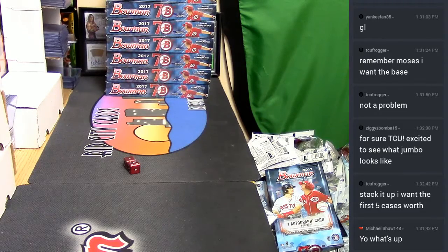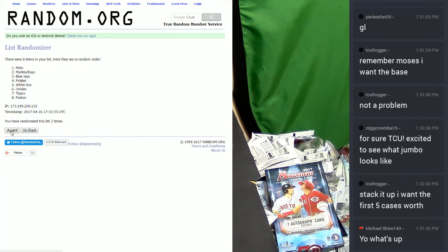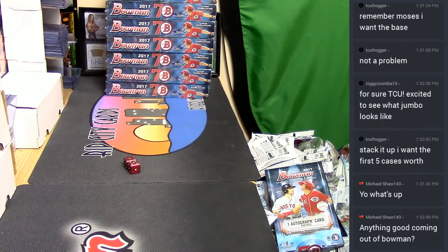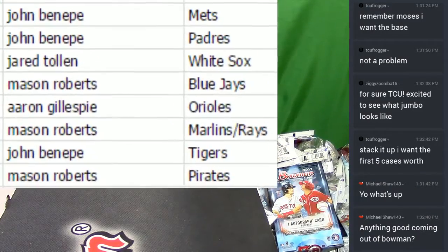What up Michael Shaw. Let me get the teams. We're doing a filler right now for the Bowman Jumbo PYT number one. Marlins and Rays are the combo spot. So that's one, two, three, four, five, six, seven, eight. Let me show you guys — we're going to go six times again here. One, two, three, four, five, and the money shot six.